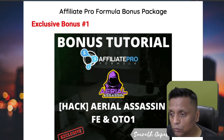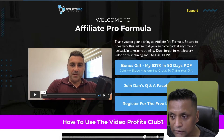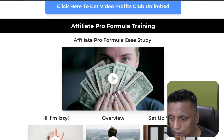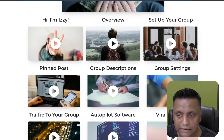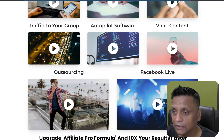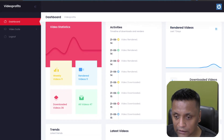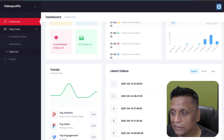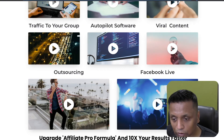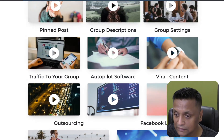Now let me show you what you get inside Affiliate Pro Formula. The membership area includes both training and software. Inside the training you'll get an overview of the strategy, how to set up a group pin post, group description, and a lot of content. The software is a video editing tool where you upload other people's trending videos, make some changes using the built-in video editor, and upload them to Facebook and YouTube to make commissions. All of this is covered inside the training.